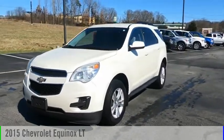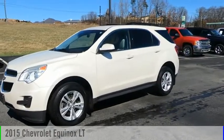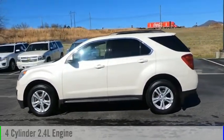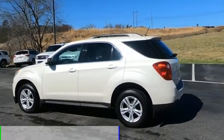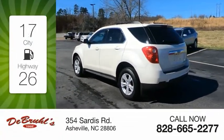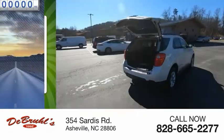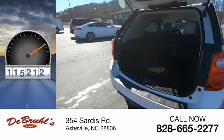Stop by and take a look at the 2015 Equinox. This vehicle is powered by a front-wheel drive, four-cylinder, 2.4-liter engine. Great fuel efficiency saves you money by requiring fewer trips to the gas station. This vehicle has less than 120,000 miles.